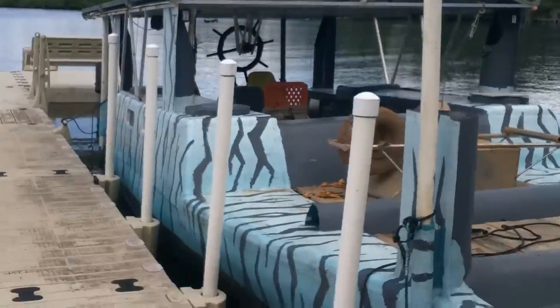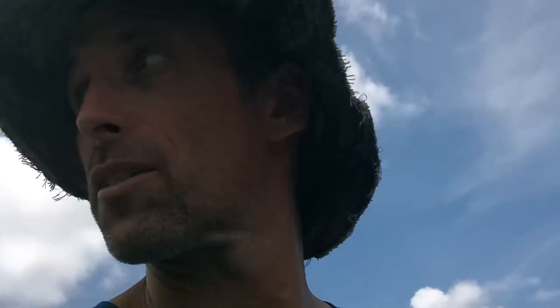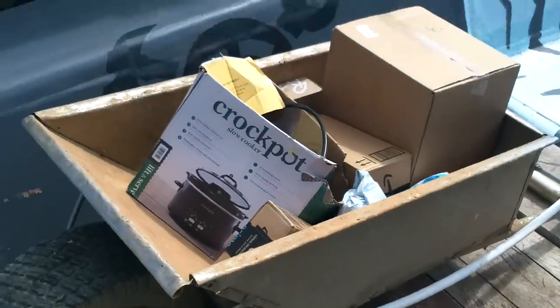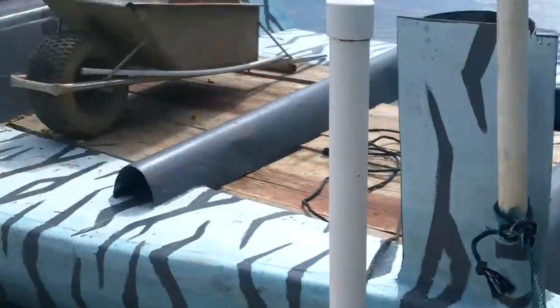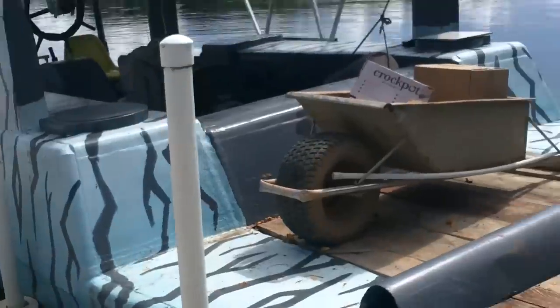I better go pick up all this stuff. I hope there's a lot of packages — I brought this huge boat and a wheelbarrow. Seriously, half a wheelbarrow of stuff? I definitely did not need to bring the big boat. I could have brought my little one which goes twice as fast. Whatever, though — I needed to test this one anyway.